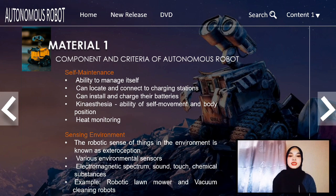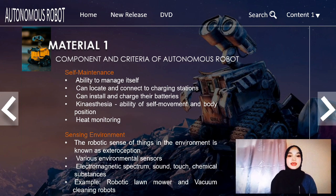For example, in the case of battery charging, the robot can give a signal that its battery is low and needs to recharge. The second component is sensing the environment. The robotic sense of things in the environment is known as exteroception. Autonomous robotics must be equipped with various environmental sensors for each task to be completed successfully. For example, to maintain a perfectly mowed lawn, some robotic lawnmowers will adjust by sensing the speed of their blade rotation.